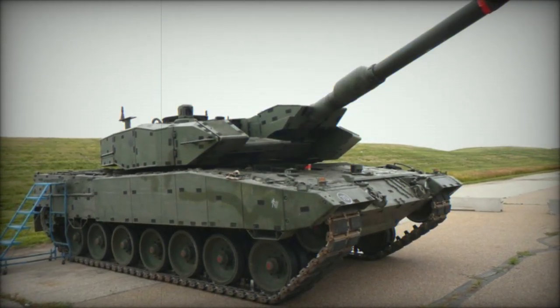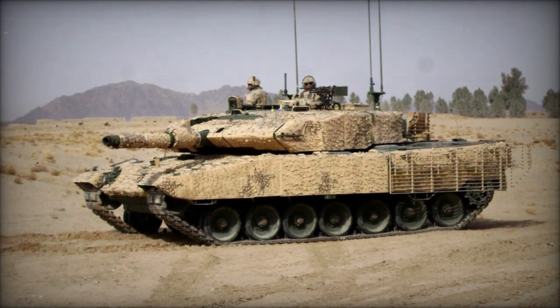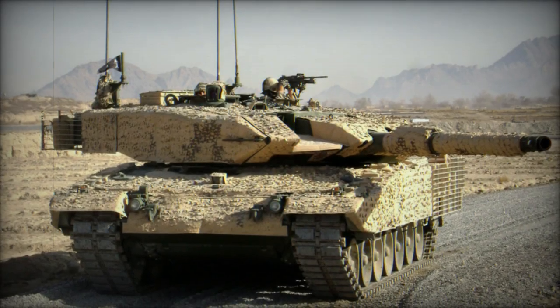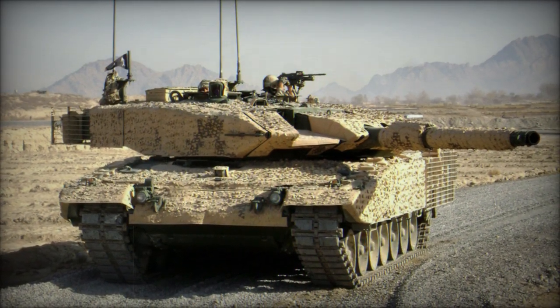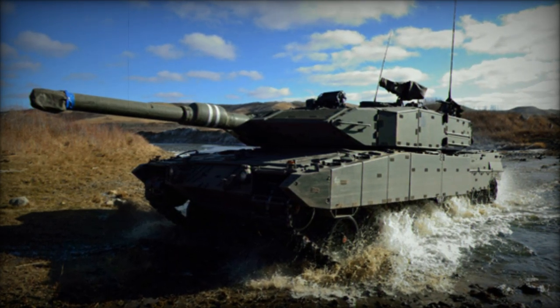In 2007, Canada bolstered its heavy armor fleet by procuring 80 Leopard 2A4 and 20 Leopard 2A6 tanks from surplus Dutch stocks, supplemented by an additional 20 Leopard 2A6 tanks borrowed from Germany. The older and less capable Leopard 2A4 tanks were repurposed for training squadrons, while others were converted into support vehicles such as combat engineer and armored recovery vehicles.